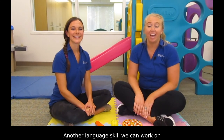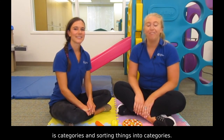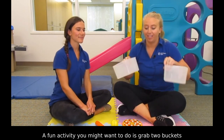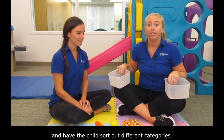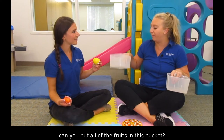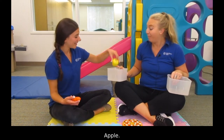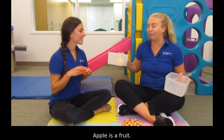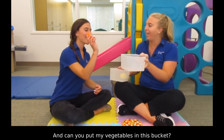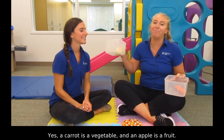Another language skill we can work on is categories — sorting things into categories. A fun activity is to grab two buckets and have the child sort out different categories. For example, 'Stephanie, can you put all of the fruits in this bucket?' Apple — yes, an apple is a fruit. 'Can you put the vegetables in this bucket?' Carrot — yes, a carrot is a vegetable.